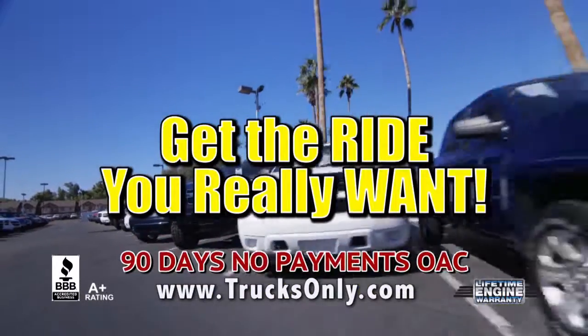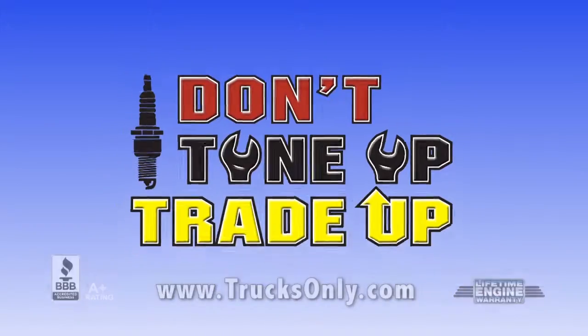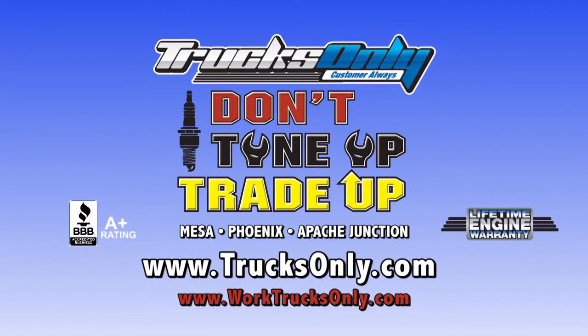running or not. Get the ride you really want with our lifetime engine warranty. And don't tune up, trade up. Go to TrucksOnly.com for all the details. Trucks Only!